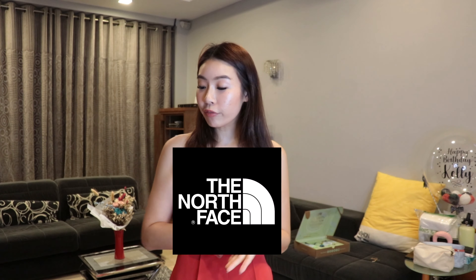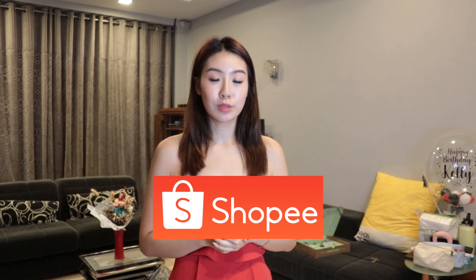Thank you so much for watching this unboxing haul with me. I bought all these things from Aritzia, North Face, and Shopee mostly. I hope you guys enjoy — see you in my next video. Remember to subscribe, like and comment down below, and follow me on Instagram and TikTok. Bye!